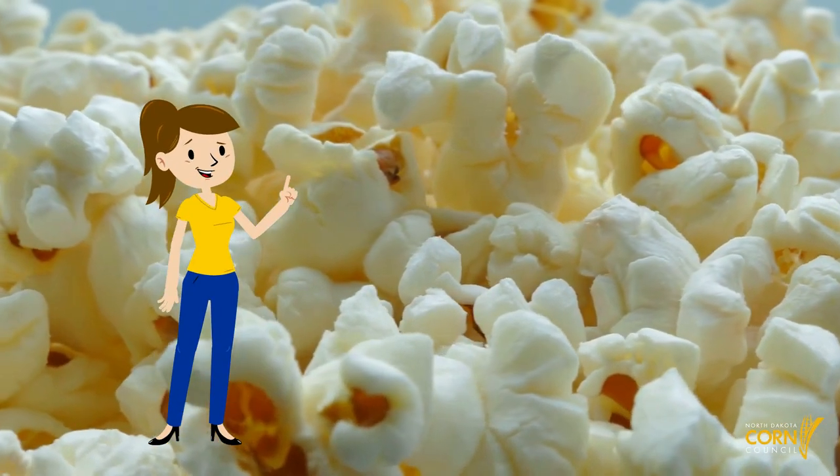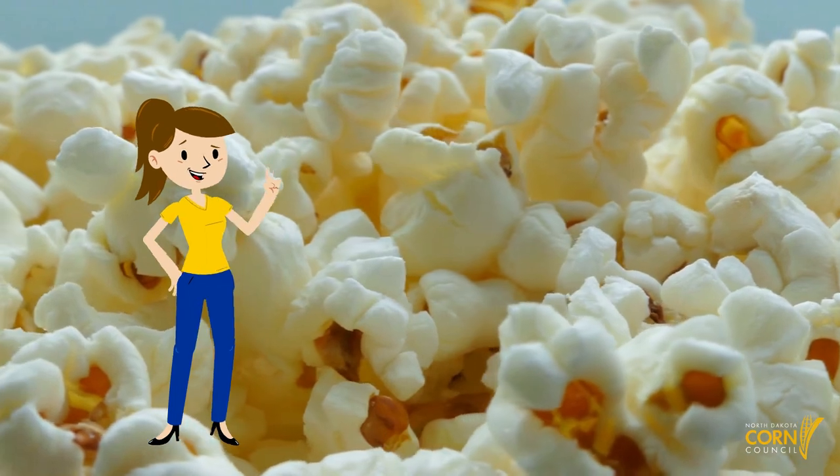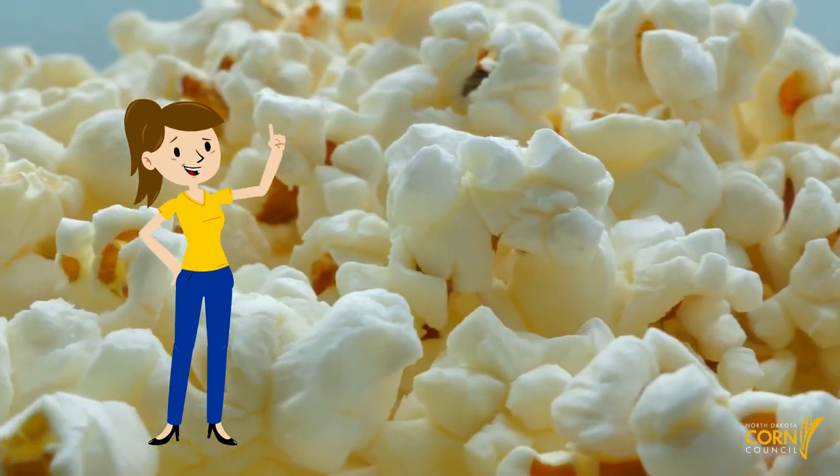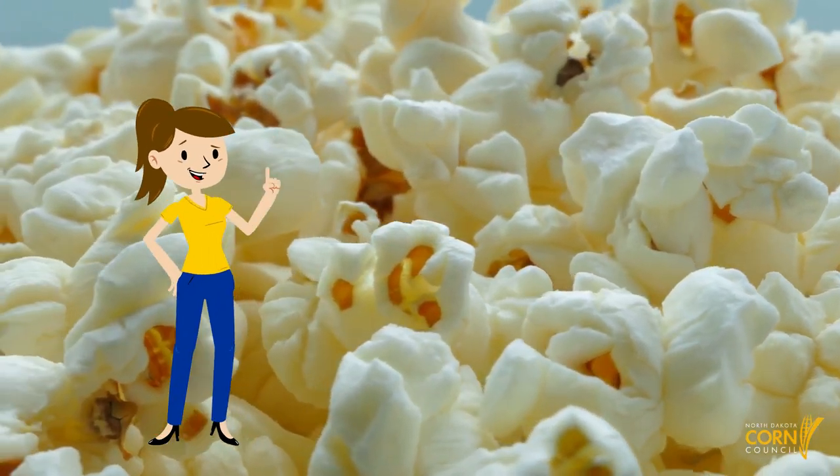The first is popcorn. Popcorn is grown in small amounts in North Dakota. When warmed, these kernels pop open into the tasty snack we enjoy at the movies.